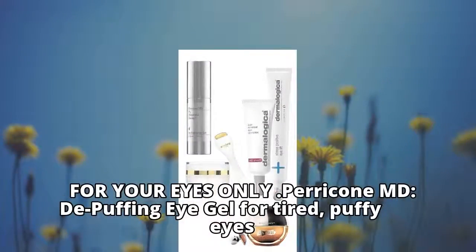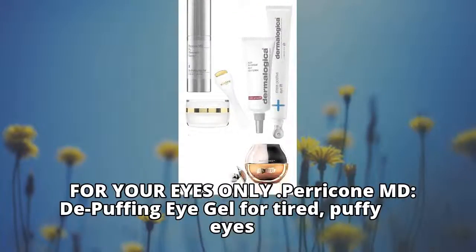Perricone MD de-puffing eye gel for tired, puffy eyes.